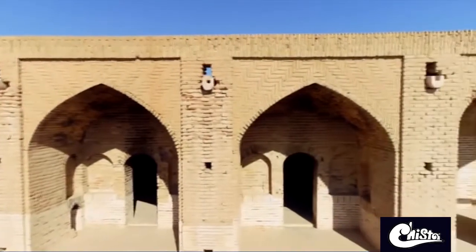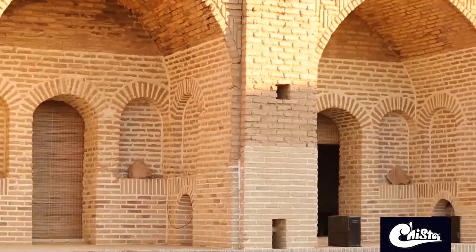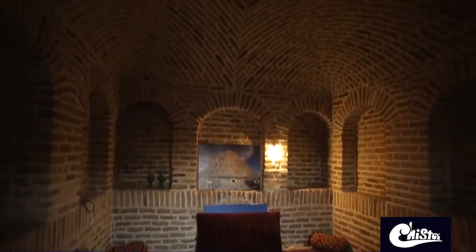The structure of this caravanserai is in 4-Iwan form, which includes 44 almost similar chambers. The entrances to the rooms are shaped with small domes, which used to work as thermal insulators.